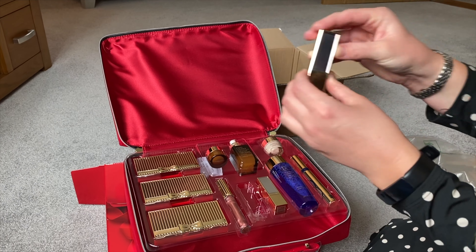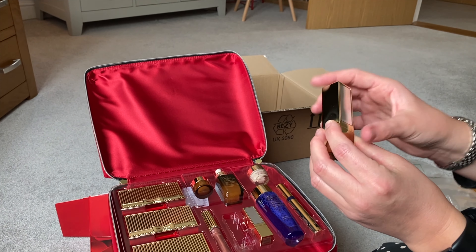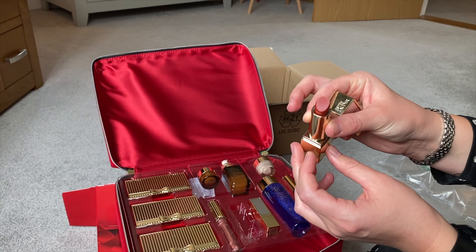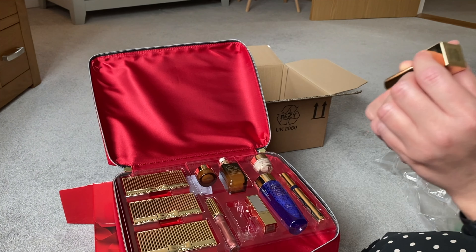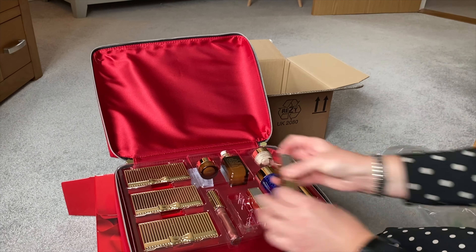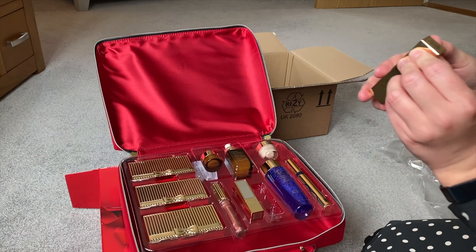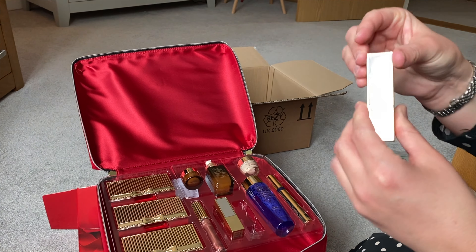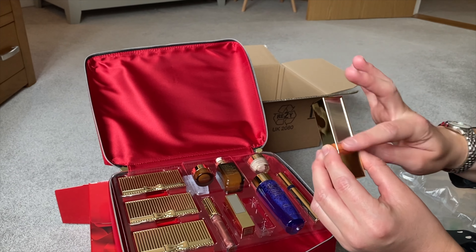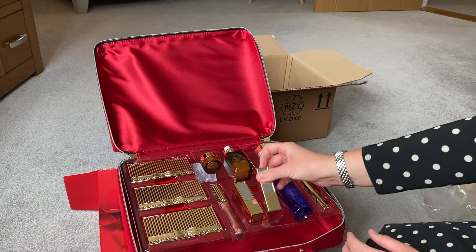I really like that the lipsticks have got a little mirror on the side — I think that's a really nice touch. The colors: one is an orangey-red called 'Persuasive,' very nice. The other one is called 'Knockout Nude' and it's a light pinky nude color, quite nice. Again, it's got the mirror on the side so you don't need to carry an extra mirror in your handbag.